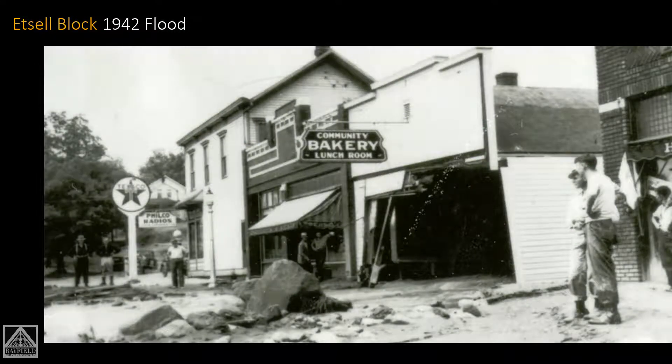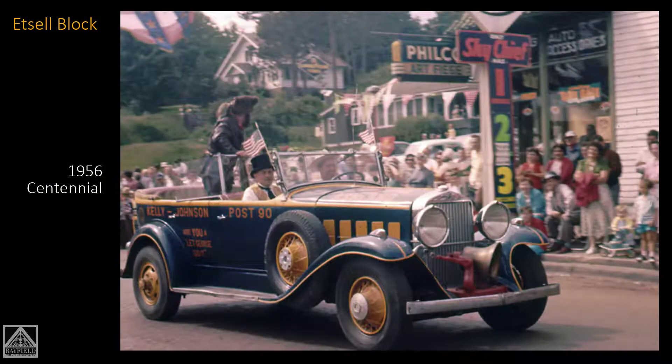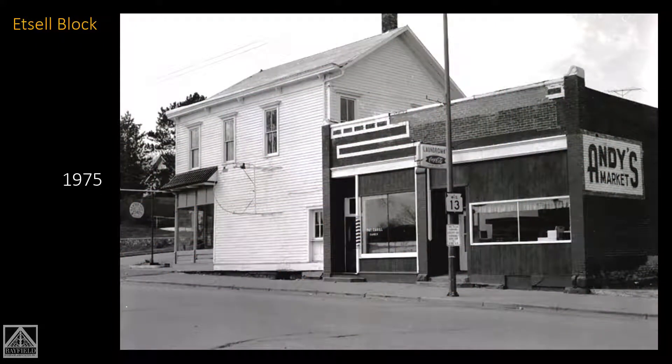Here is the Edsel block in the 1942 flood — the focus is really at the end of the street. The Texaco building, with Philco Radios, was at that point a Texaco gas station in 1942. Then we have the centennial; we've got another look at the Edsel building. I really regret I could not find a picture that had the front of the building as a gas station — I just wanted to find that so bad and wasn't able to.